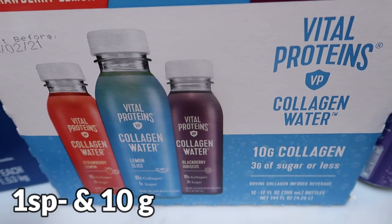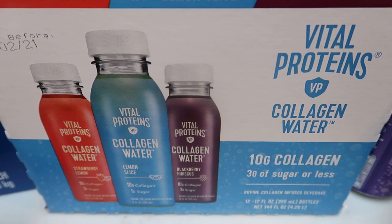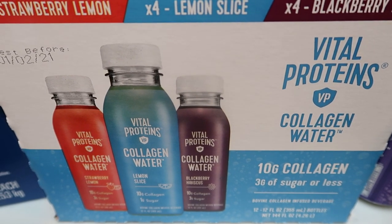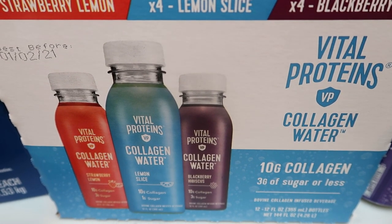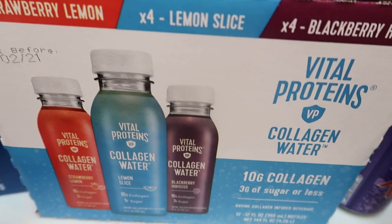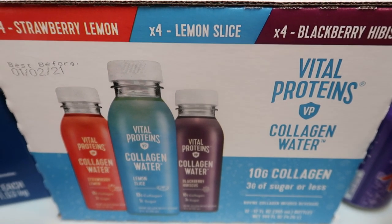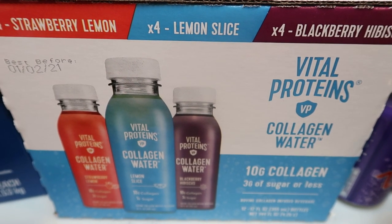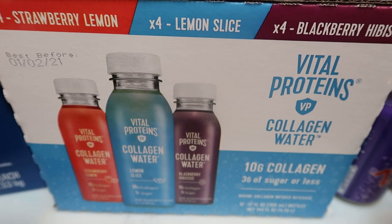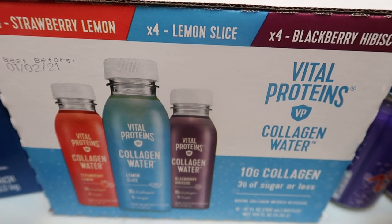A new find at Costco is the Vital Proteins Collagen Water. I use the Vital Proteins Collagen in my coffee every single morning, and I spotted these at checkout. They're 60 calories per container — there's four strawberry lemon, four lemon slice, and four blackberry hibiscus. The most sugar is three grams per water, and some only have one gram. It's just another great way to get in collagen, and if you struggle to drink water, this is great to get in extra hydration throughout the day.